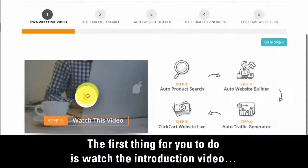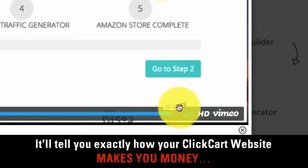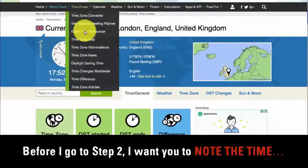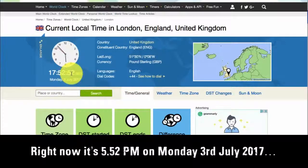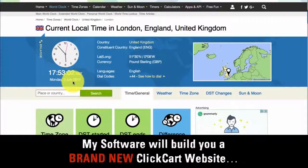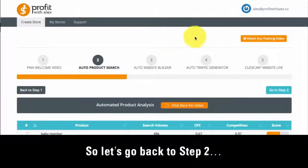The only thing to do in step 1 is watch the introduction video — it's only 2 and a half minutes long, and it explains exactly how your ClickCart website makes money. Before I go to step 2, I want you to note the time. Right now it's 5:52 PM on Monday 3rd July 2017. I guarantee that in less than 5 minutes, my software will build you a brand new ClickCart website. It's so darn fast.